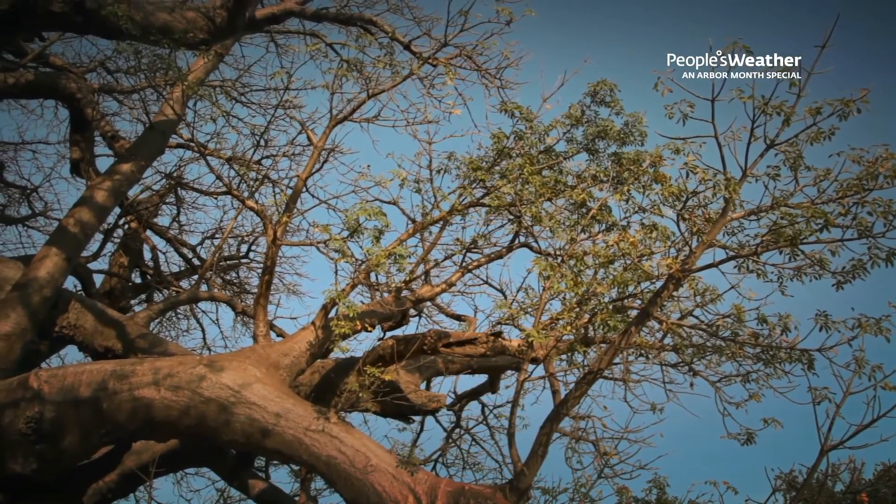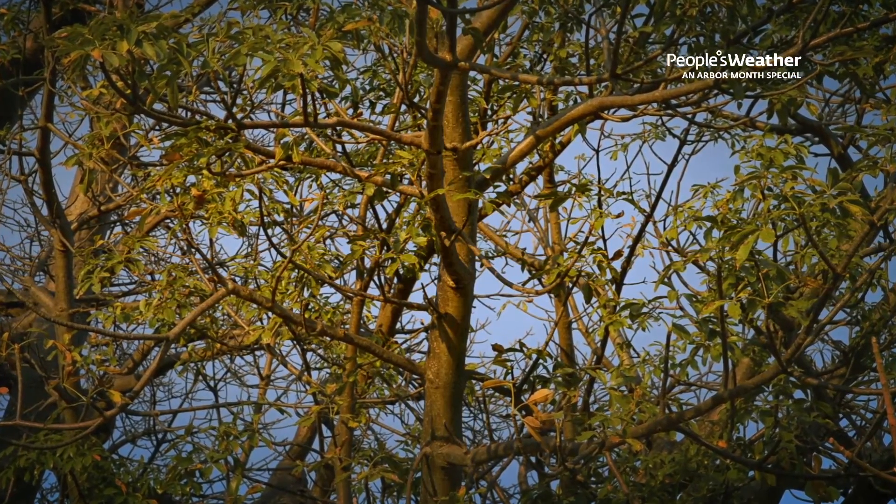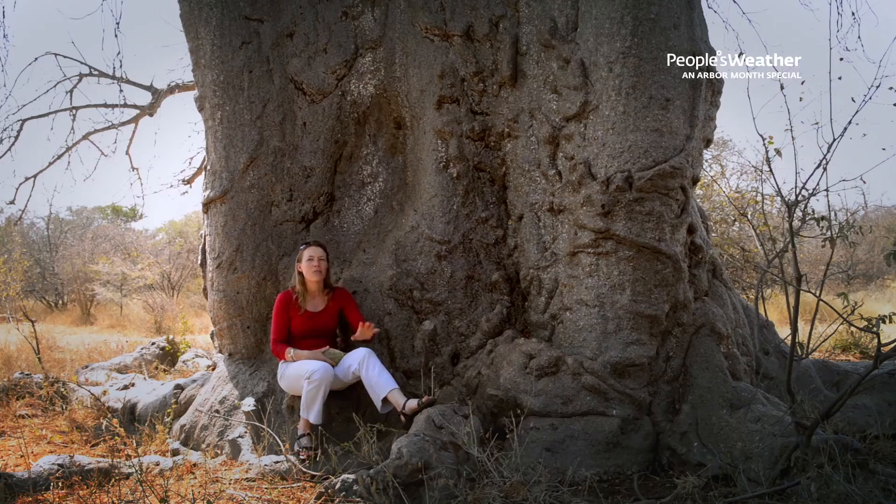Baobabs help me predict the weather because they somehow know about two weeks before it's going to start raining, and they push out new little leaves just waiting for the rains to start. So as soon as I see baobabs with lots of little tiny green leaves on, I know the rain is about to come.